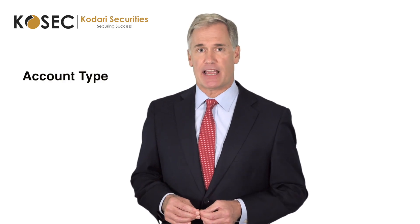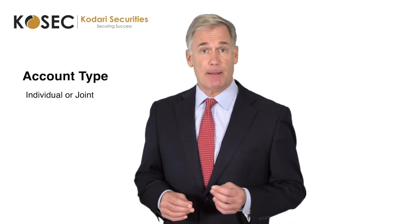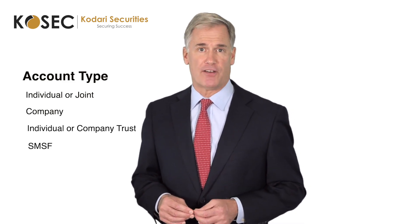We can set up multiple account types under your own name, which include an individual or joint account, company account, individual or company trust account, or a self-managed super fund account.